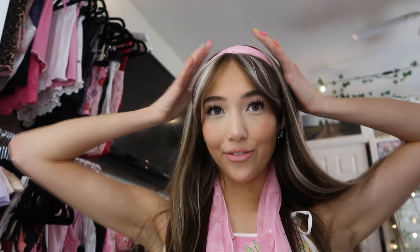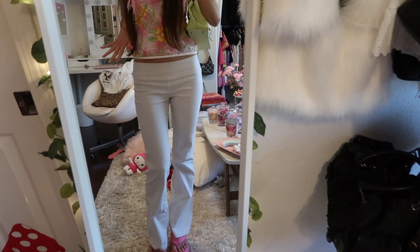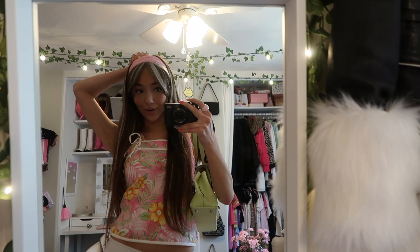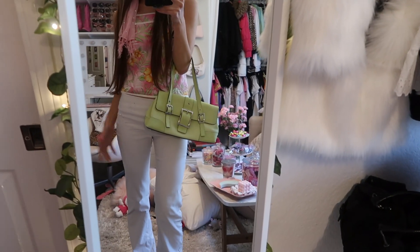The fit today — these shoes, pants from Depop, this top that I thrifted a while ago, this scarf from Goodwill for two dollars, and then I have this green bag — so cute, also from Goodwill.